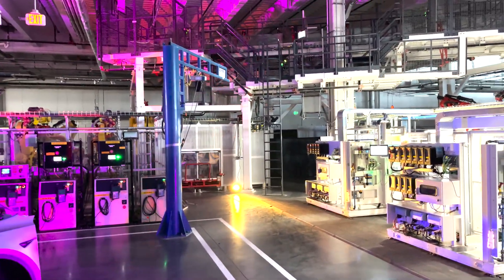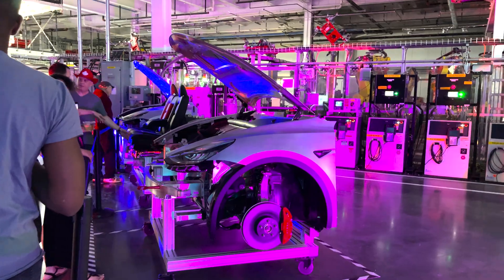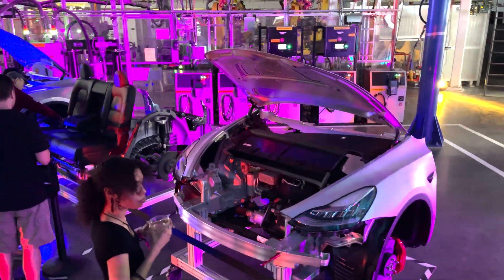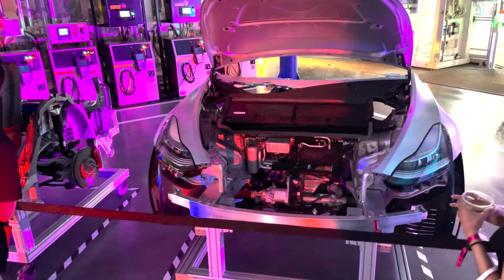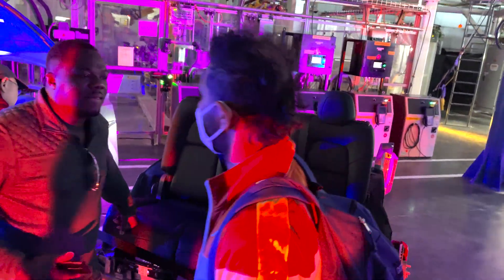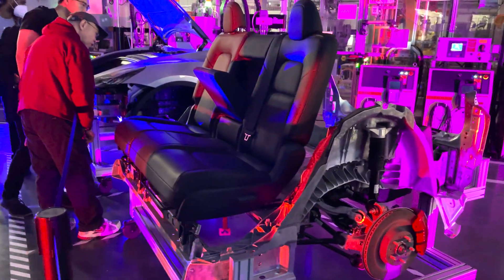I won't even pretend to know what everything is that I'm looking at, but I do know these are components to what looks like a Model Y. Some beautiful engineering. Here's that underbody casting we saw hanging on those racks, now with some seats on it — putting it all in context.